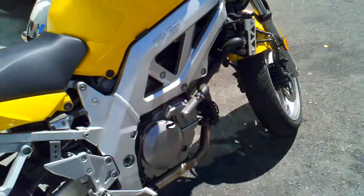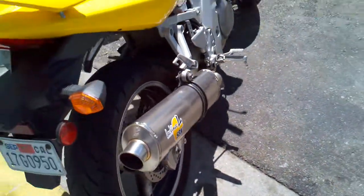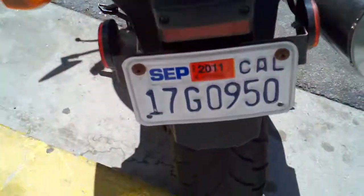Looking amazing. Got the Leo Vince exhaust on it. Got current tags.